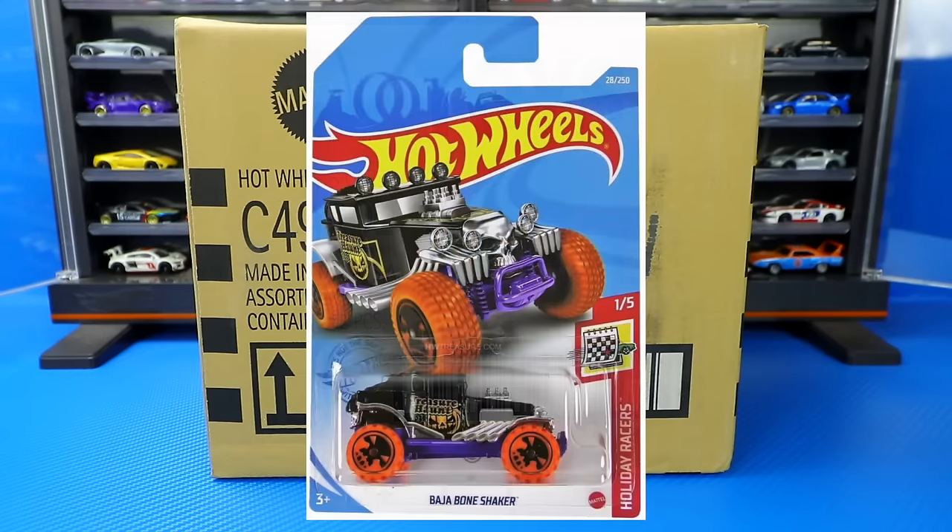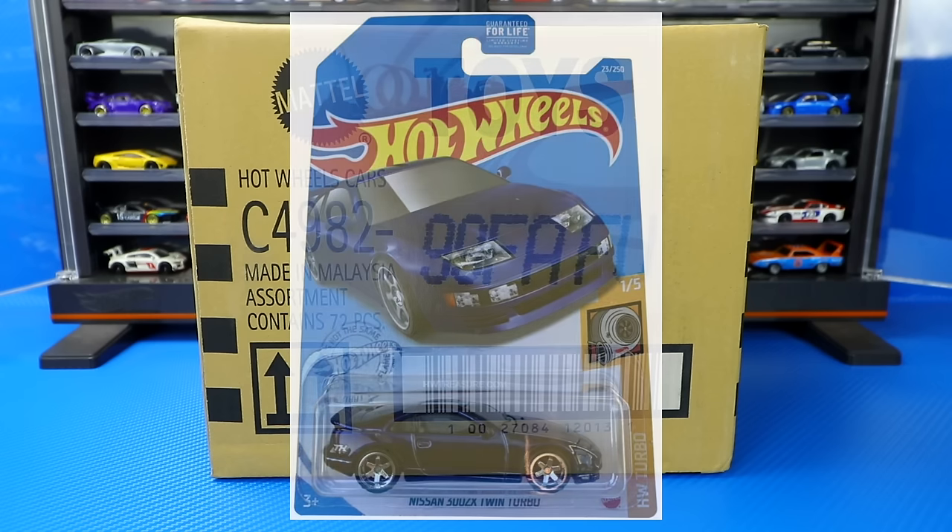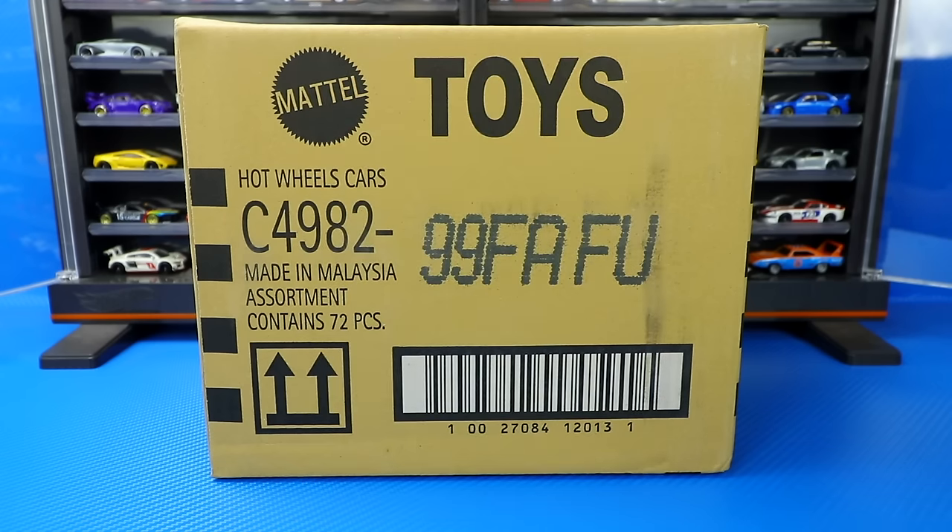The treasure hunt for this case is the Baja Bone Shaker, and the super treasure hunt for this case is the Nissan 300ZX. Let's go ahead and unbox it.